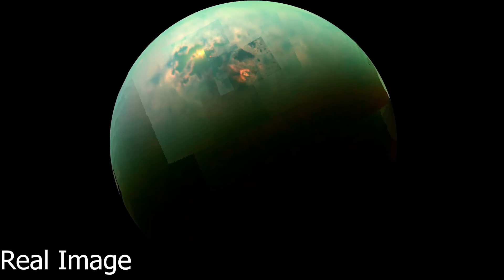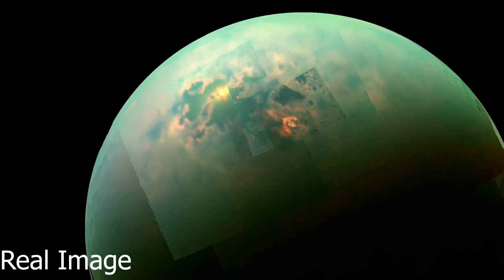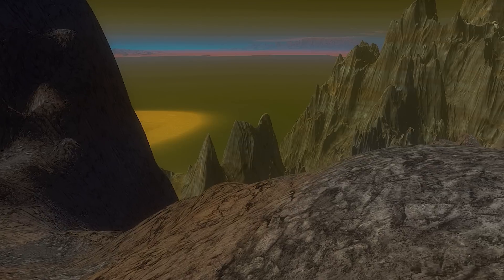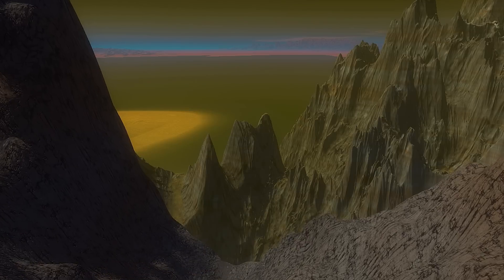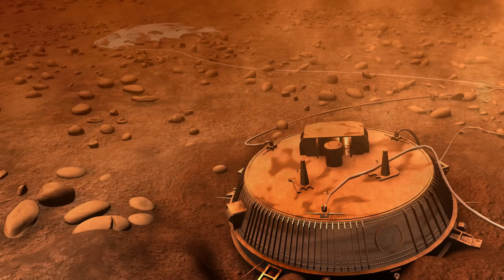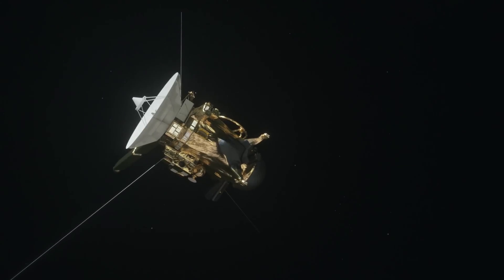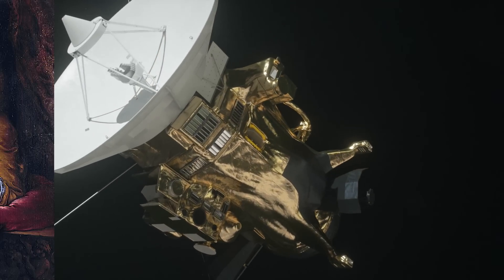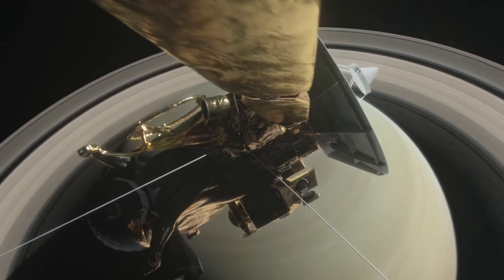In this stunning image of Titan, taken by NASA's Cassini probe, we can actually see the sun reflecting off of one of these hydrocarbon lakes. Before doing the research for this video, I was not aware that we have actually already landed on Titan. In 2005, the European Space Agency's Huygens probe touched down on Titan after hitching an eight-year ride with NASA's Cassini spacecraft. The Huygens probe is named after the Dutch physicist Christiaan Huygens.